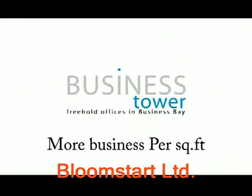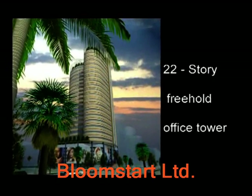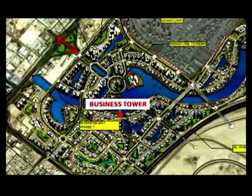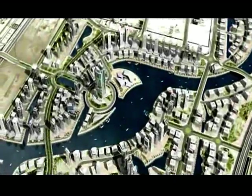More business per square foot. This 22-story freehold office tower means business right from a strategic location in architecture to its airy interiors and prime retail space. Business Bay, the region's new business hub, is a high-profile freehold commercial,